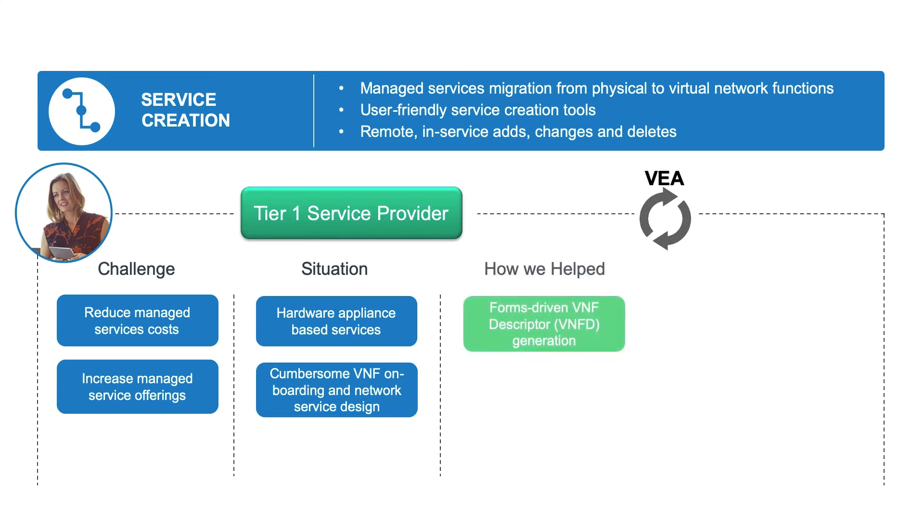So how did we help? With Blue Planet NFVO, we provide a method of creating new VNF descriptors to define the type of virtual machine a VNF needs and how to configure that VNF, by simply filling out a series of forms which are then used to generate that VNF descriptor, or VNFD. We then provided a network service descriptor wizard that steps you through the creation of an NSD to define how specific VNFs can be service chained together to define a brand new service offering.